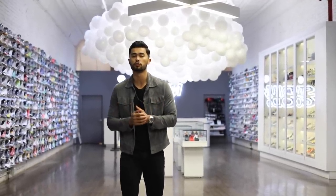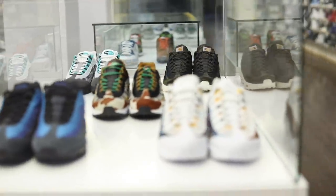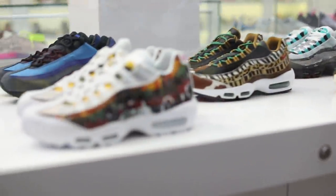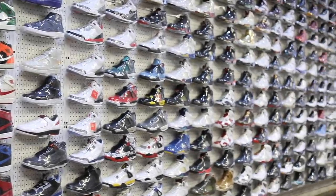Quick shout out to Stadium Goods for letting us shoot in their store today. They're a premier sneaker marketplace with over 80,000 items ready to ship. Everything's in hand, all the sneakers have been verified and checked out so you know they're authentic. If you're into hype sneakers or sneakers that are tough to get your hands on, whether online or in store, this is the place to shop.